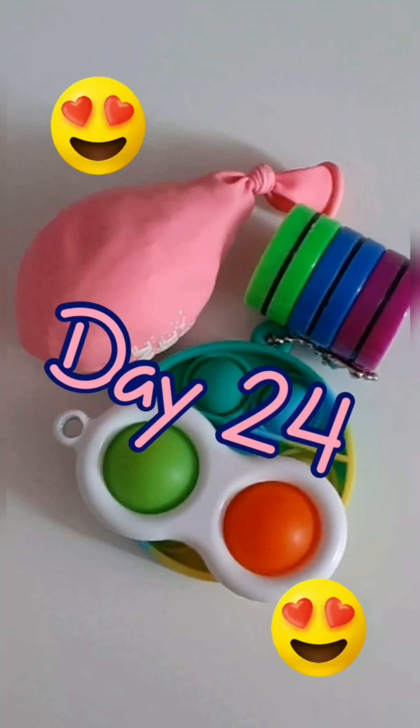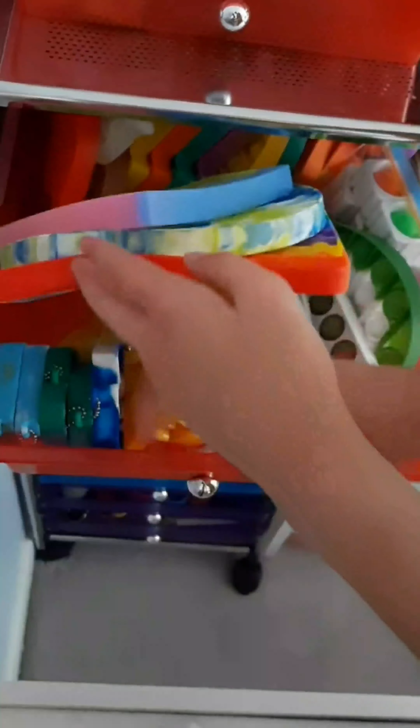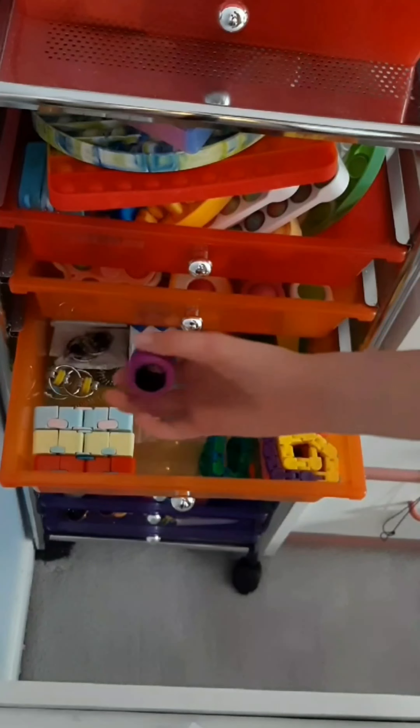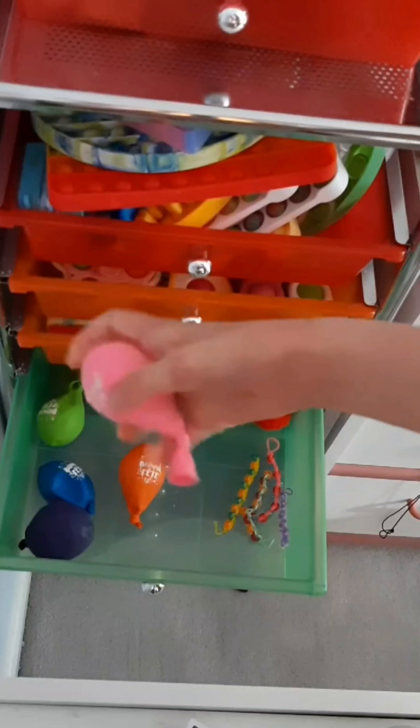Here are the fidgets I used today. I am using a mini poppet, a simple dimple, magnetic rings, and a DIY stress ball. Thanks for watching. Bye.